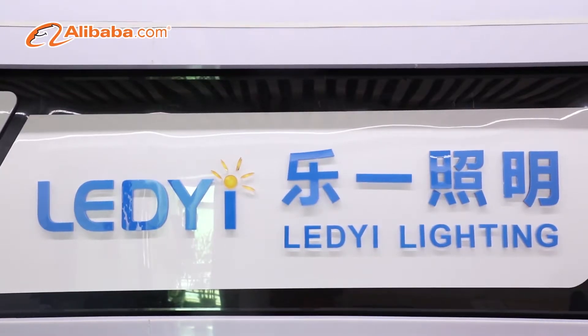Shenzhen Leyi Lighting, founded in 2015, is a specialized LED strip light manufacturer.